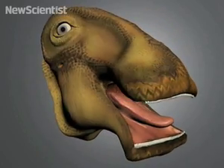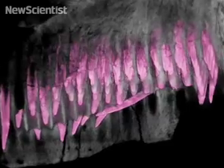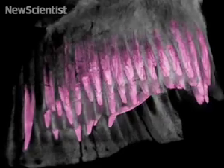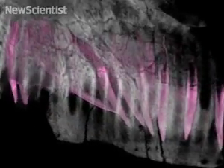Speaking of body parts, here is a peculiar looking head belonging to a dinosaur. Nigersaurus had over 500 teeth and a jaw that was over half a meter long. Researchers have just done CT scans of its skull and found that behind each tooth, up to nine replacement teeth were waiting to slide into place as a tooth wore out.